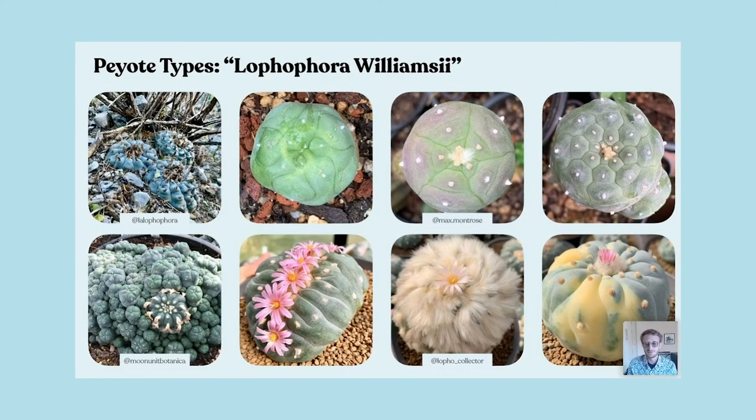Getting into varieties: on the far top left is your classic Lophophora williamsii — that's what most people know as peyote. And look at that photo — you can tell it's in a more forested area, tucked up near another plant hiding right at the base. Very typical of peyote.